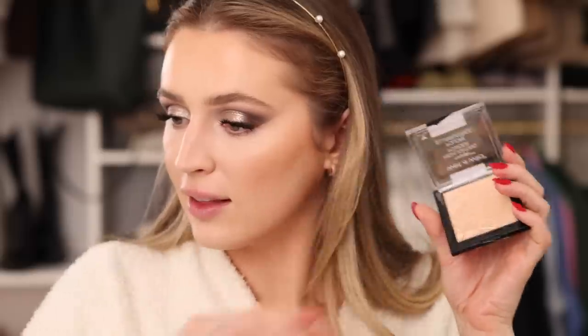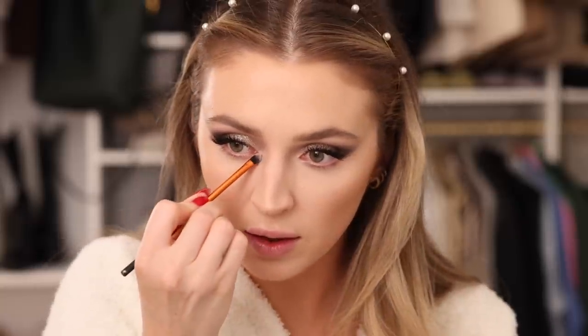Then taking my favorite drugstore highlighter ever — the Wet n Wild Golden Flower Crown. I love this highlight so much; it's so beautiful, creamy, golden, and delicious. I'm using it on the tops of my cheekbones to bring life and light back, on the nose as well, and also as an inner corner highlight — just dotting that right on.